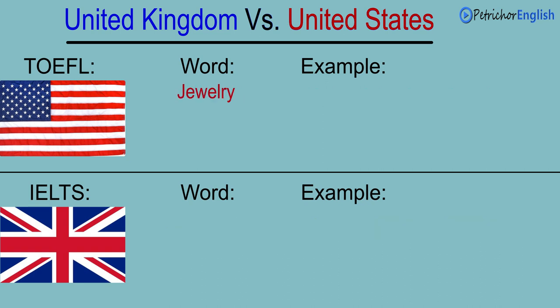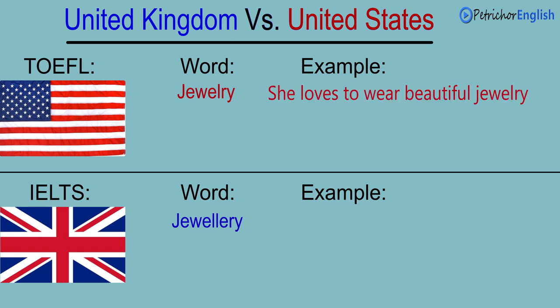Jewelry. Jewelry. She loves to wear beautiful jewelry. She loves to wear beautiful jewelry.